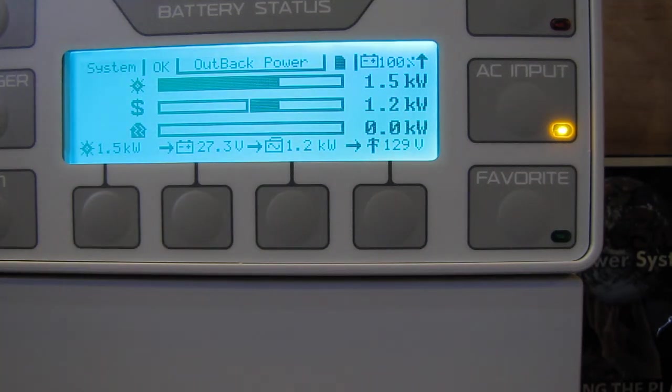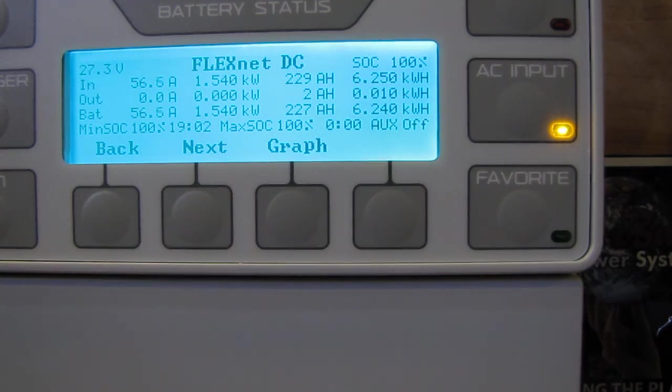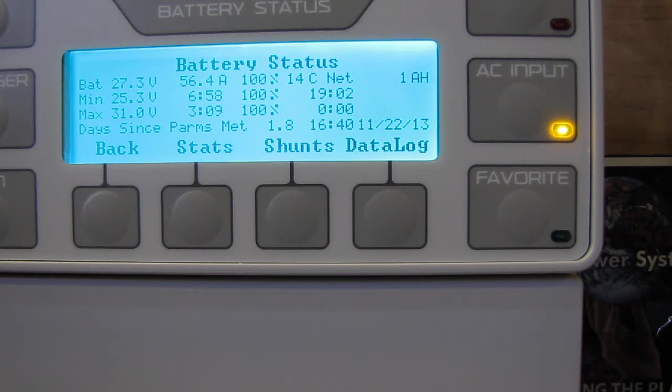Let's go back — there's the main screen. Now we're going to the FN-DC which tells you what kind of power we are producing right now. Y'all can see that pretty good — 1,540 watts, at 229 amp hours, or 6,260 watt hours so far. In, out — that says battery, minimum state of charge, maximum state of charge. Next — battery status.